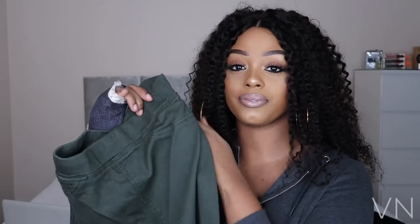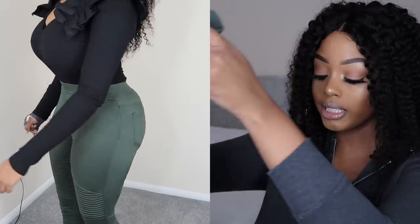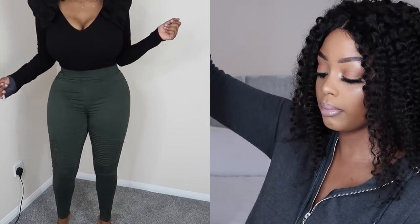With these jeggings, the front pockets are fake — just for image. There are back pockets though, and you've got access to them. These were also a little bit short for me. Like I said, I'm 5'7", so I'm quite tall. They were right at the ankle, and that's not cute.